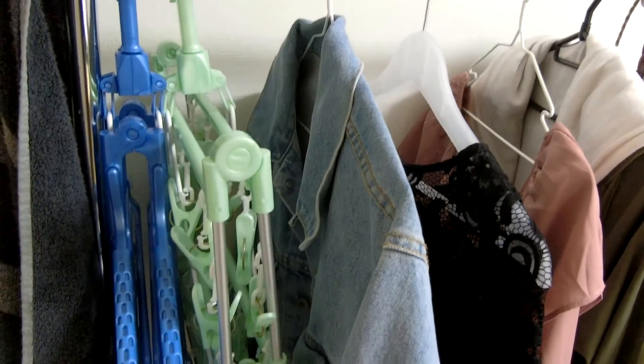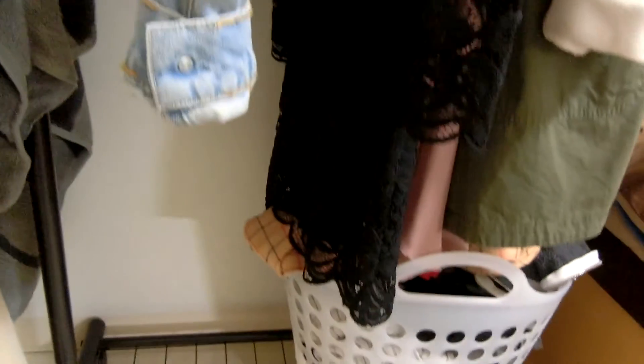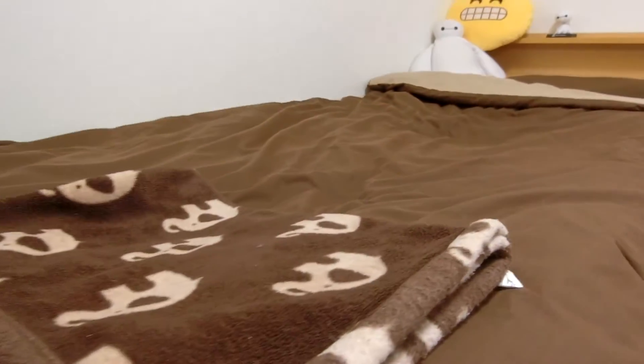Here I have a little hanger for my clothes. I put my laundry up on this thing as well and there's my little laundry basket! I hope you guys enjoy this really cool shirt on my bed.